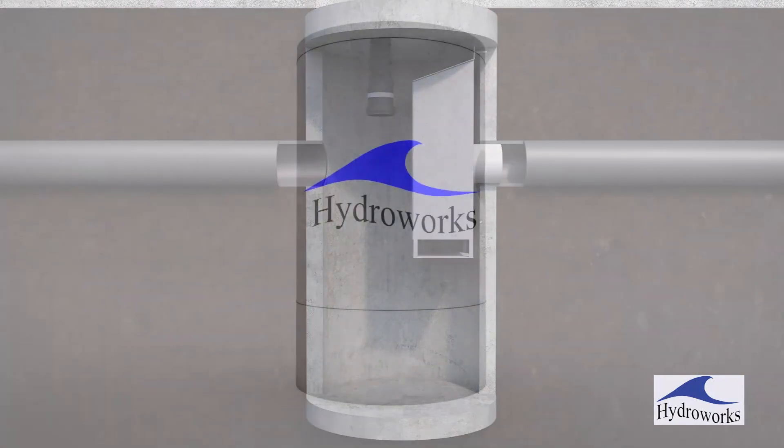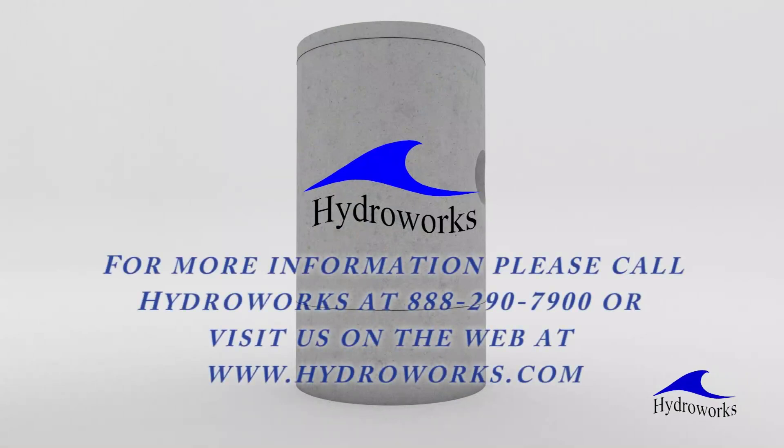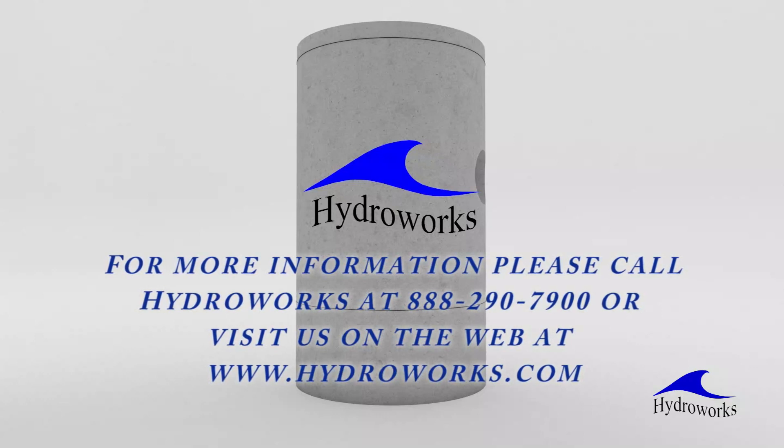For more information, please call HydroWorks at 1-800-290-7900 or visit us on the web at HydroWorks.com to find out more about HydroDome and our other stormwater management products.